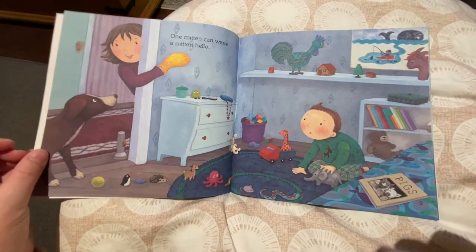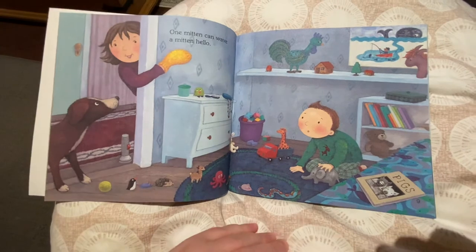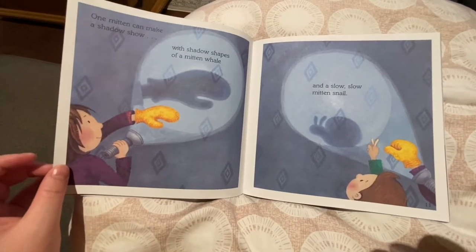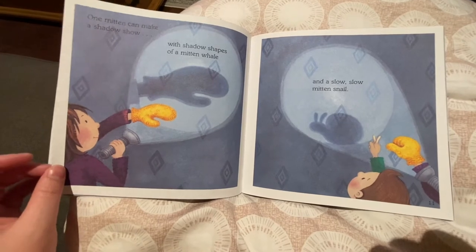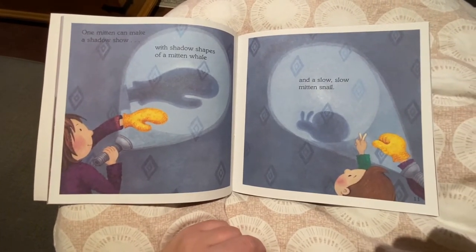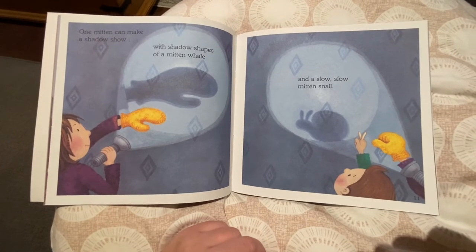One mitten can wave a mitten hello. One mitten can make a shadow show with shadow shapes of a mitten whale and a slow, slow mitten snail.